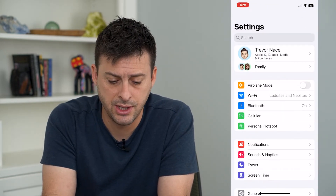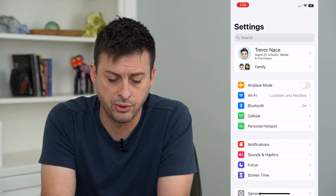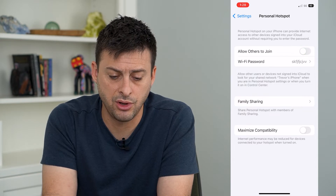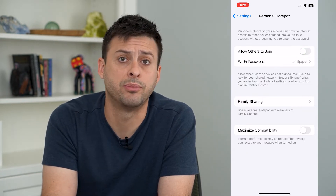Let's hop into our settings and tap on Personal Hotspot. Now, the easiest option is just to toggle off 'Allow Others to Join Personal Hotspot.'